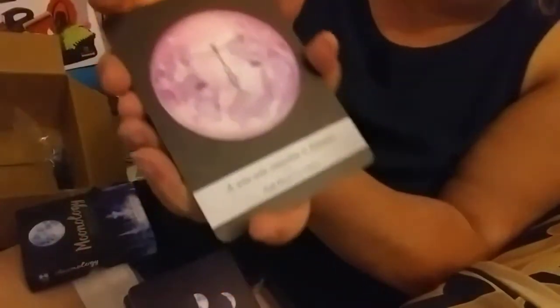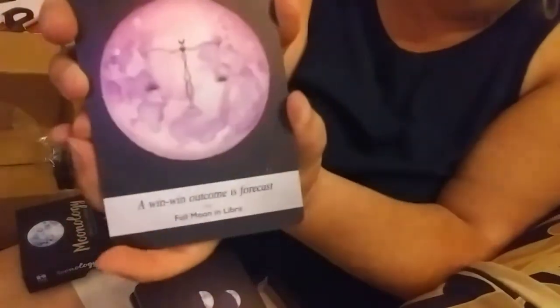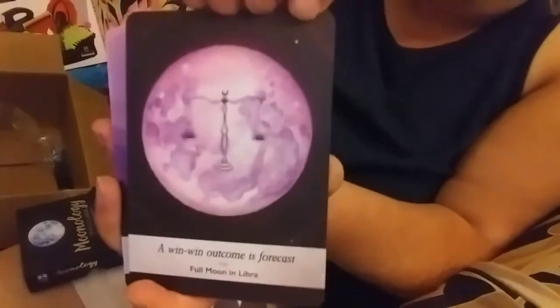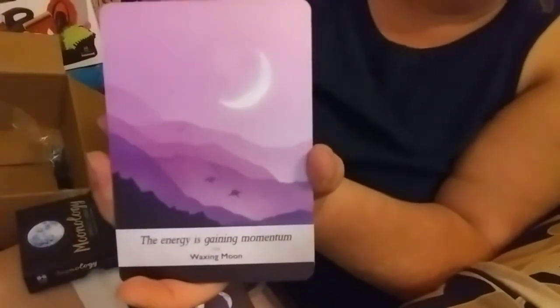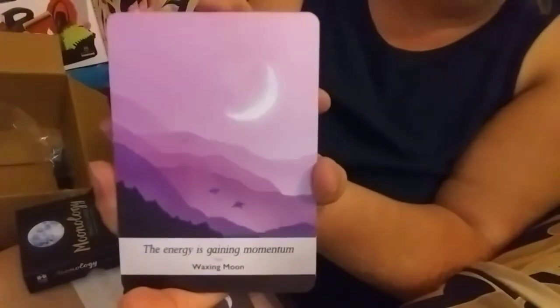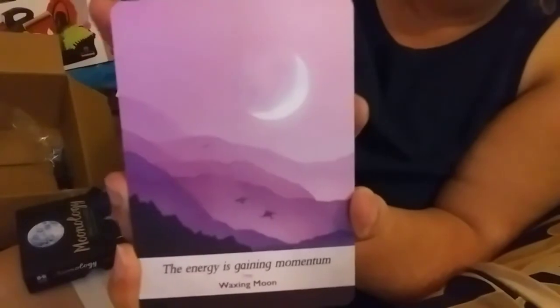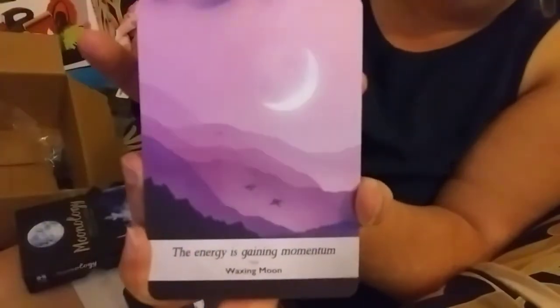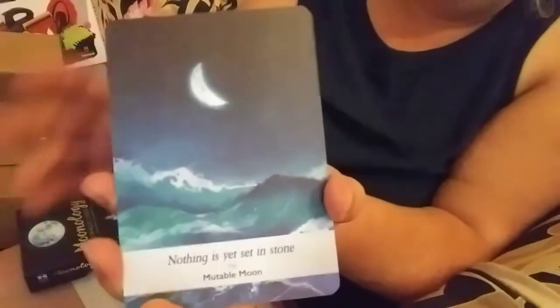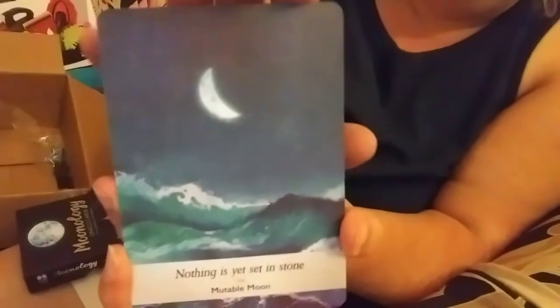Full Moon in Libra: 'A Win-Win Outcome is in Forecast.' Depending on what you're talking about and with whom, each card is going to represent something different to each person at that time. You could read for somebody one week after another and a card is going to mean something different each week. This is Waxing Moon: 'The Energy is Gaining Momentum' — that is a beautiful, beautiful card, look at the colors. This is absolutely gorgeous. This is the Mutable Moon: 'Nothing is Yet Set in Stone' — that's a very strong message.